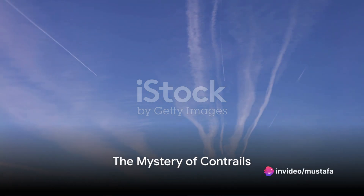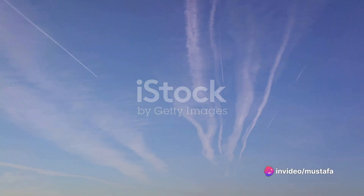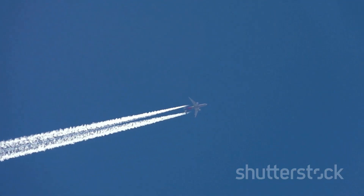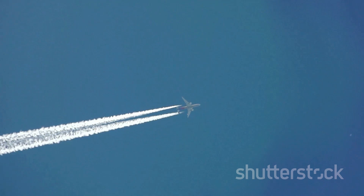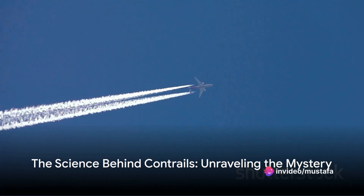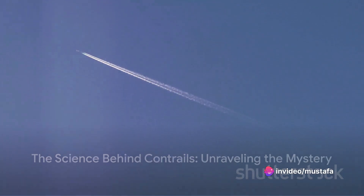Ever looked up at the sky and pondered why planes leave a white trail behind them? It's an intriguing sight, isn't it? These white trails that jets trace across the sky have a name: contrails, short for condensation trails. As we embark on this journey of discovery, we'll unravel the mystery behind these trails and debunk a few myths along the way.